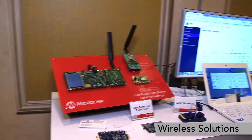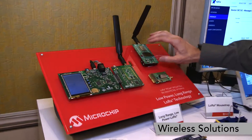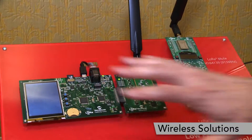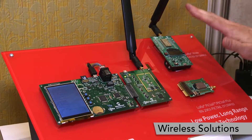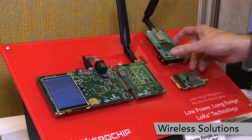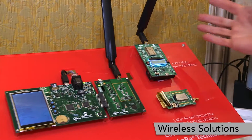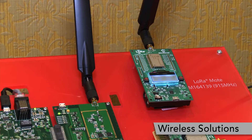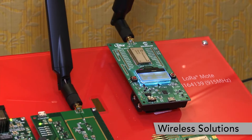We have LoRa, and Microchip has developed LoRa modules as you see on this development kit here, which includes a gateway and a couple of nodes. LoRa is a long-range technology with 10 miles of range and up to 10 years of battery life on just a couple of AAA batteries, for example.